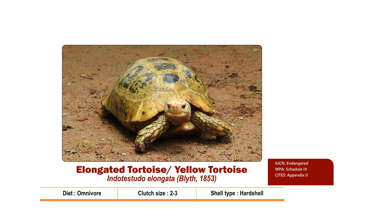Elongated Tortoise or Yellow Tortoise has the scientific name Indotestudo elongata. It is the only tortoise species found along the Ganga River Basin. It is omnivore in nature. Fruits are a major portion of their diet, along with flowers, leafy greens, worms, slugs and carrion.